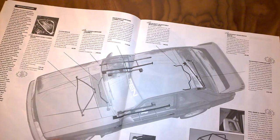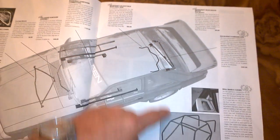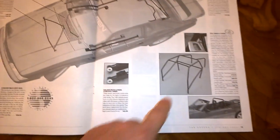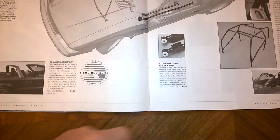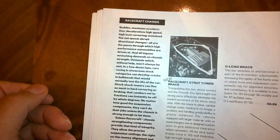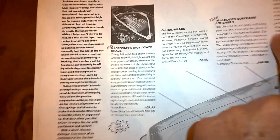Also shown are rear sway bars, Panhard bars to keep the rear end in line, a roll cage, a roll bar for the convertibles, and adjustable control arms. This section is actually called the racecraft chassis section, and it has neat little sayings about all the products they have for sale, with a little paragraph that talks about each one.